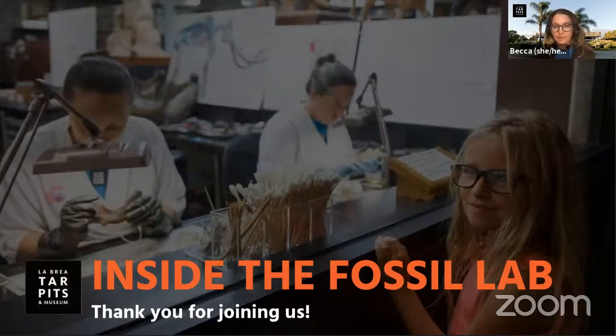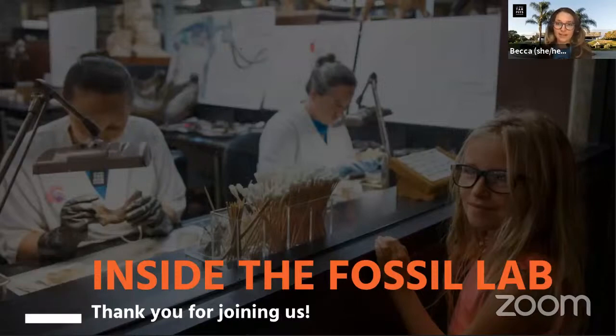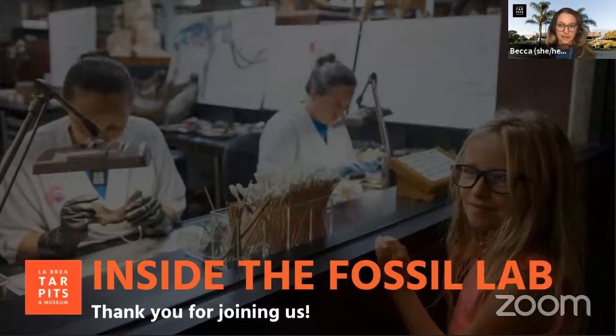My name is Becca and I work with the education team here at La Brea Tar Pits. As you can probably tell, I am not at the museum right now. I'm at home like many of you, but we do have some amazing staff that still need to go inside the museum to help take care of our fossils.